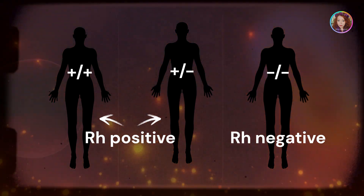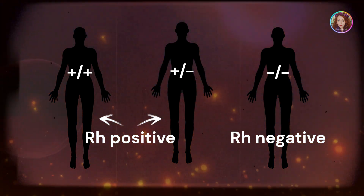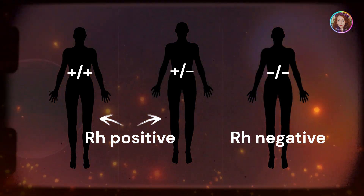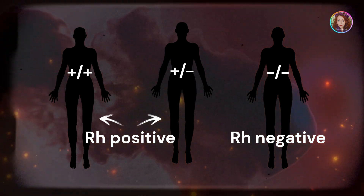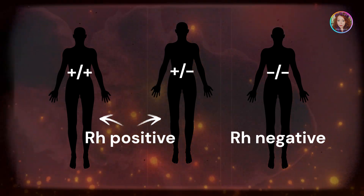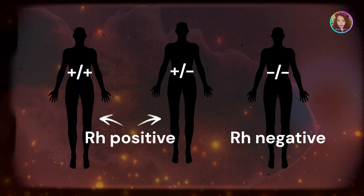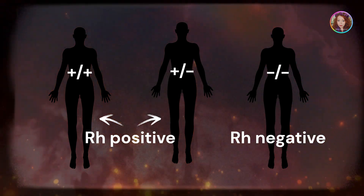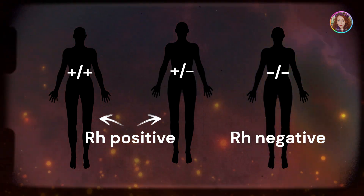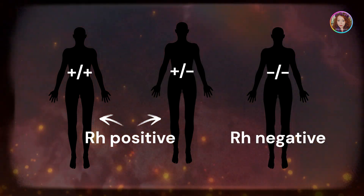Here is how it works. Rh positive individuals can have either homozygous (Rh positive / Rh positive) genes, or heterozygous (Rh positive / Rh negative) genes. If someone is homozygous Rh positive, they will pass the Rh positive allele to their children. If someone is heterozygous Rh positive / Rh negative, they pass either the Rh positive or the Rh negative allele to their children.